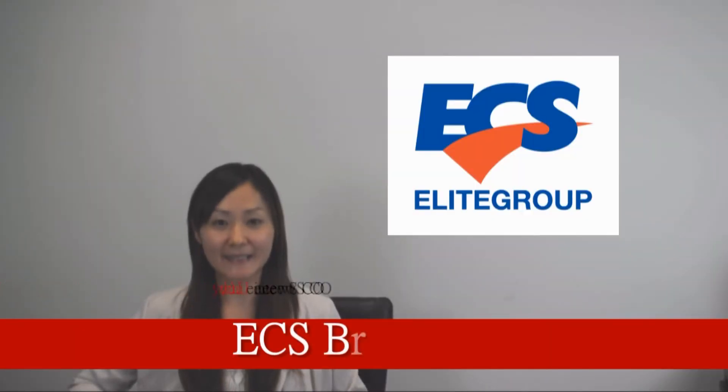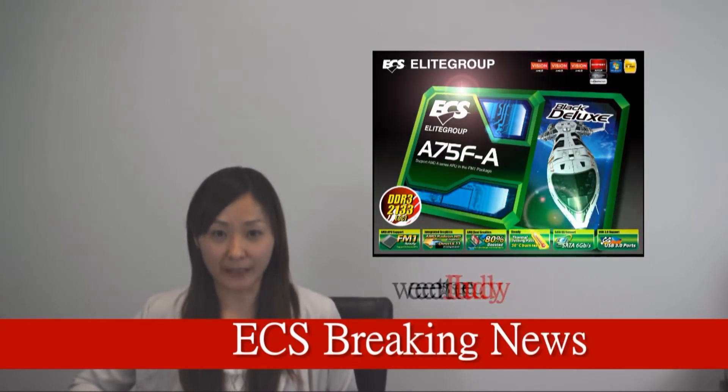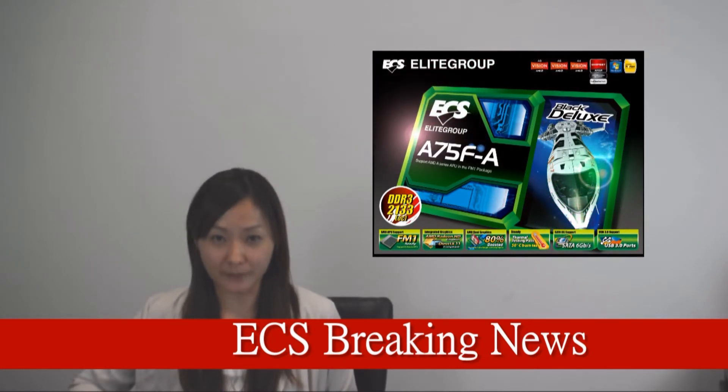Good evening, this is ECS News Judy reporting. An ECS motherboard A75F-8 was just released today. Please see our following reporting.